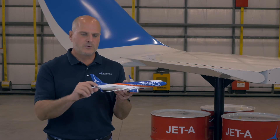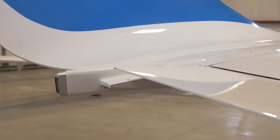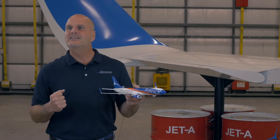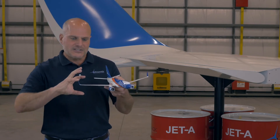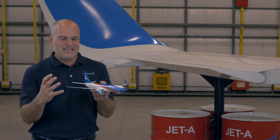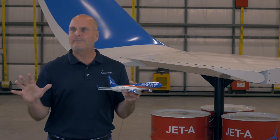One of the other things we're doing is with our trailing edge device, which is a load alleviating device — we can use that for flutter suppression. So instead of putting heavy ballast ahead of the elastic axis like they do on the 737, we don't have to do that. We can actually change the wing twist itself with our device, making that wing for that condition the most optimal shape.